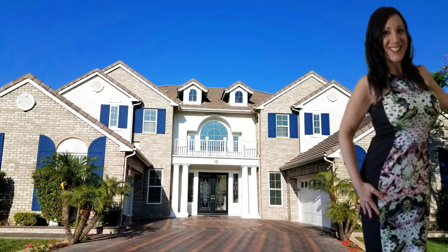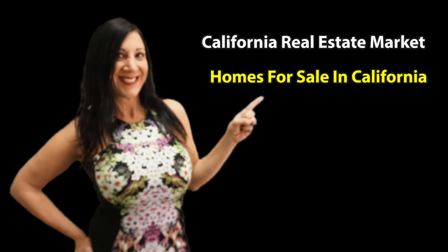Are you ready to move? I know the perfect realtor. If you want to learn more about the California real estate market, homes for sale in California, home selling advice, and home buying tips, then make sure to hit the subscribe button so you don't miss a thing.